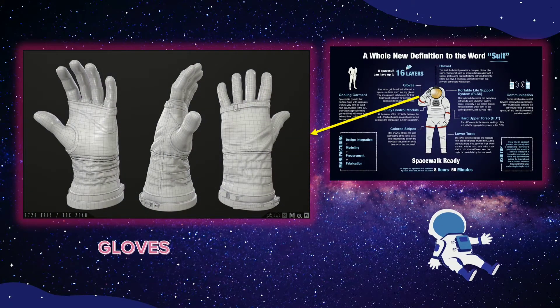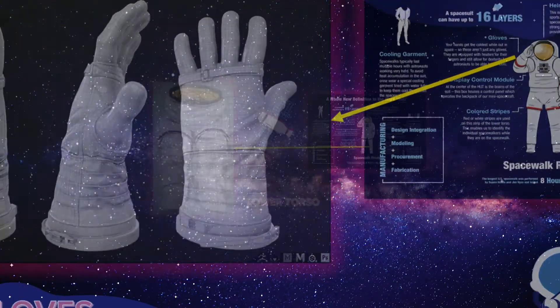Next are the gloves. Astronauts must be able to work with and pick up objects while wearing spacesuit gloves. Gloves protect astronauts from the space environment and are made so spacewalkers can move their fingers as easily as possible. The fingers are the part of the body that gets coldest in space, and the gloves on spacesuits are equipped with heaters to keep fingers warm while still allowing dexterity to use tools.